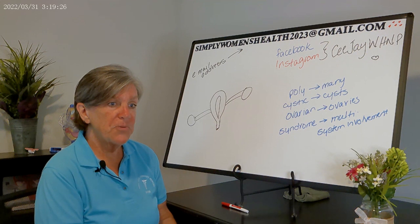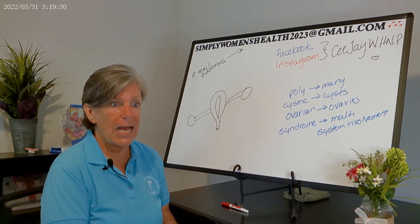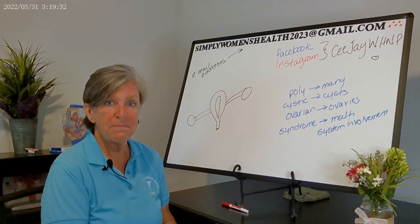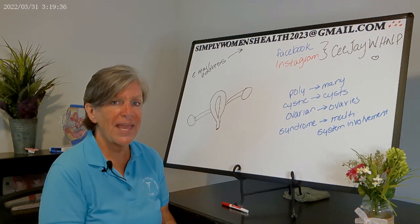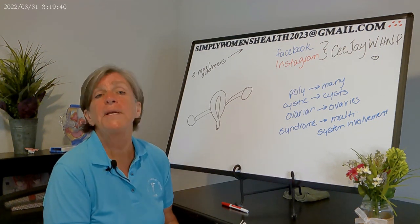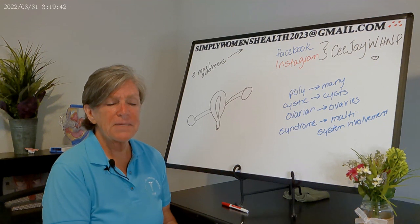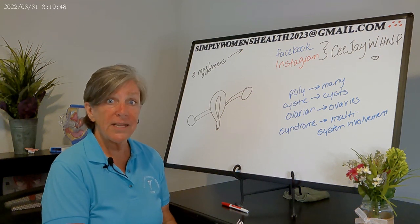Some of these women come in because they're having a hard time getting pregnant — they've been trying for six months and nothing is happening. That's often when we find out they have PCOS. Many of these patients will also be obese; estimates suggest somewhere between 40 to 80 percent of women with PCOS also have obesity.